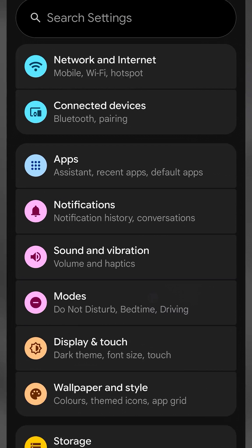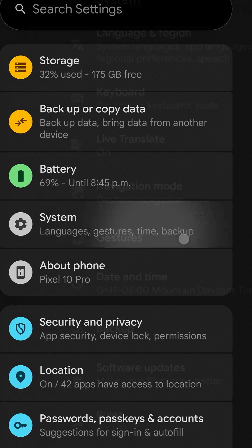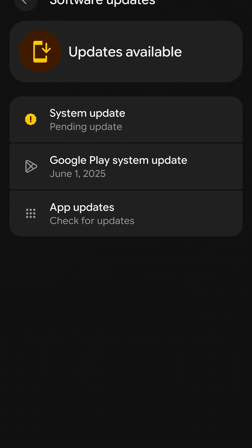All you have to do is go into your settings and then scroll down to the system area. Click on System and then click on Software Update. From here you're going to see System Update, Google Play system update, and app updates. These all used to be everywhere all over the device — they're now all simply put here. Easy to find, easy to update everything.